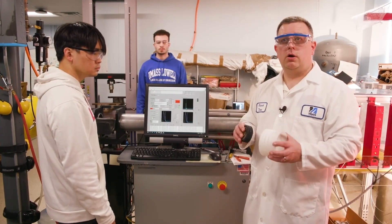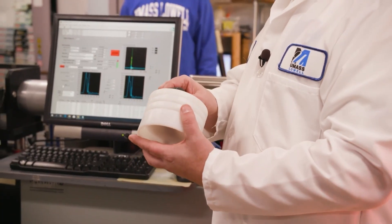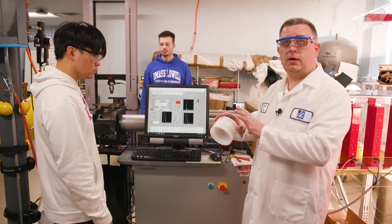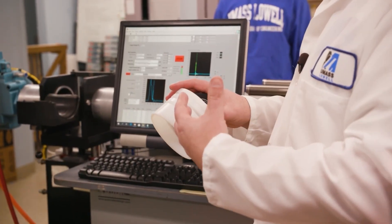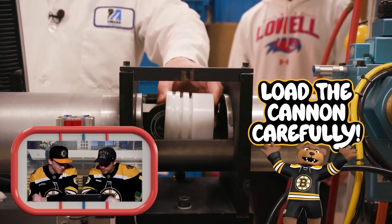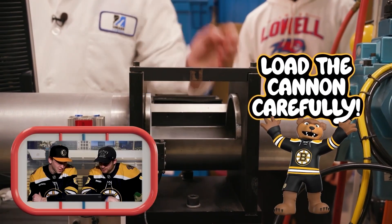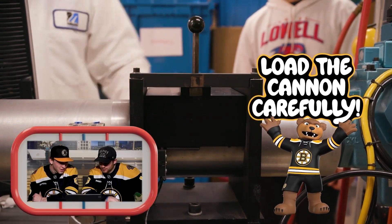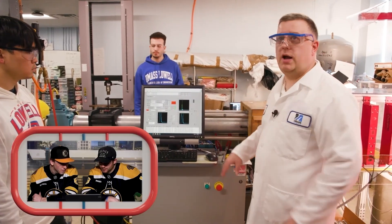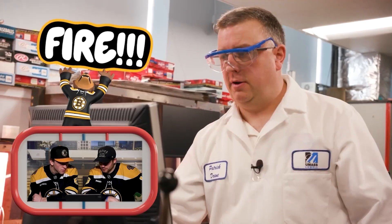What we're going to do is load the puck into this carrier — it's often called a sabot — and that's going to allow us to get the air behind the puck without the air blowing past it. It sits in there in a vertical position, and then we carefully load it into the cannon, close the barrel up. We've got our high-speed camera set up and the air cannon ready to go. We're going to get air into that system and then fire the shot. Firing.